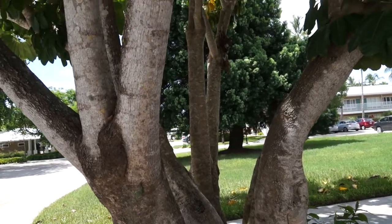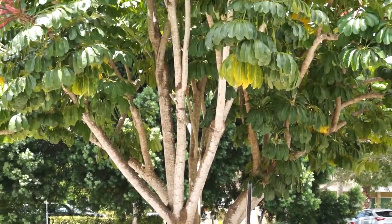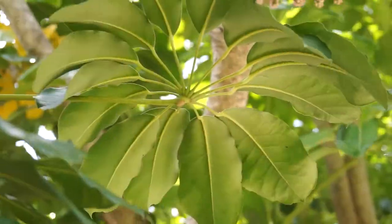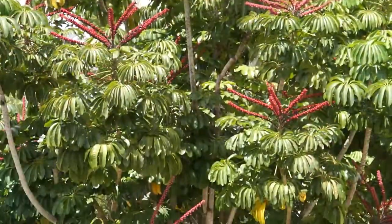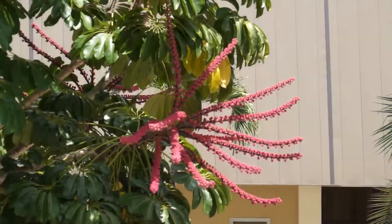A couple of other interesting things about the Queensland Umbrella Tree is that it naturally forms a multi-trunk specimen, so you'll often see several trunks emanating from the ground. Also, it's quite drought tolerant coming from Australia, so it has very low water needs.